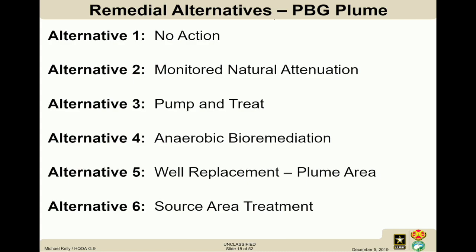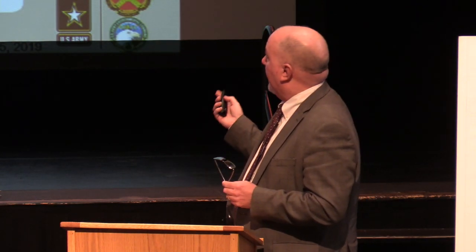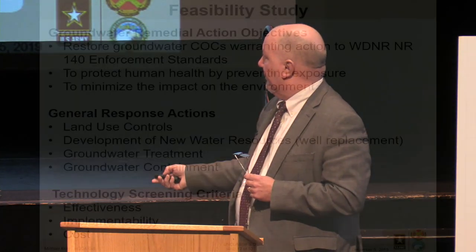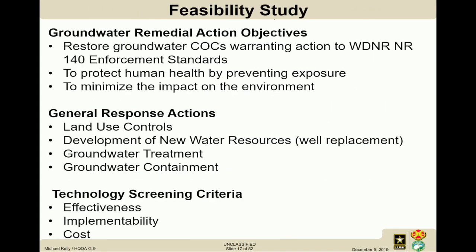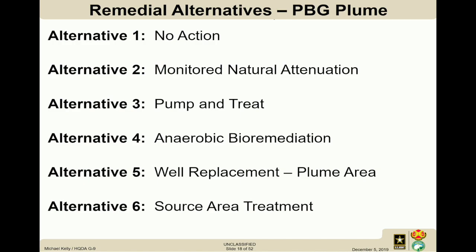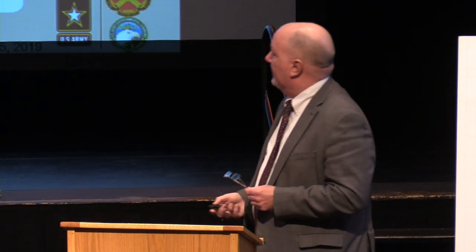Remedial action alternatives include: no action — included for completeness but effectively a throwaway once action is required; monitored natural attenuation (MNA) — continuing to monitor and understand plume dynamics, likely at least 30 years if chosen; and pump and treat — we had the ERM and MERM systems, we know this works. The evaluation focuses on mobile treatment systems: start with four extraction wells paired with four mobile treatment units, with the flexibility to move systems to where the plume needs the most attention.